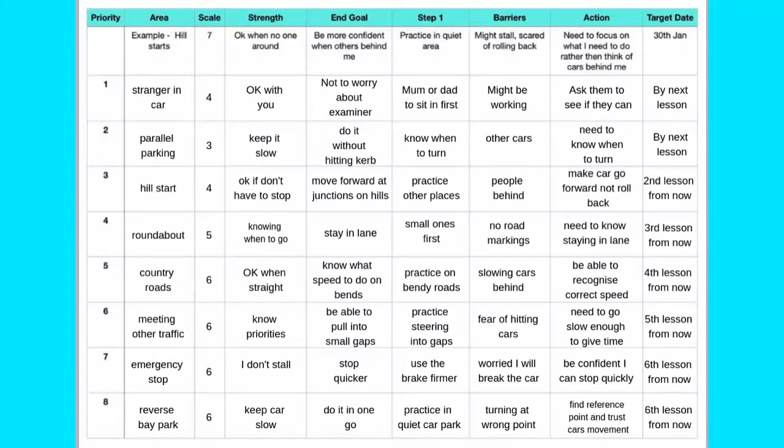You now have an action plan that you can implement to help with driving test nerves or concerns.